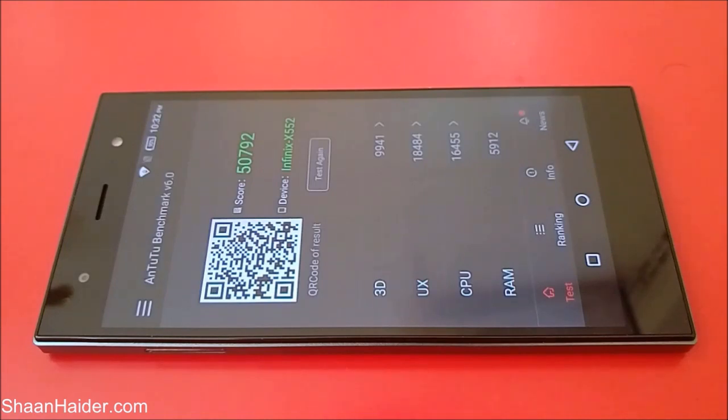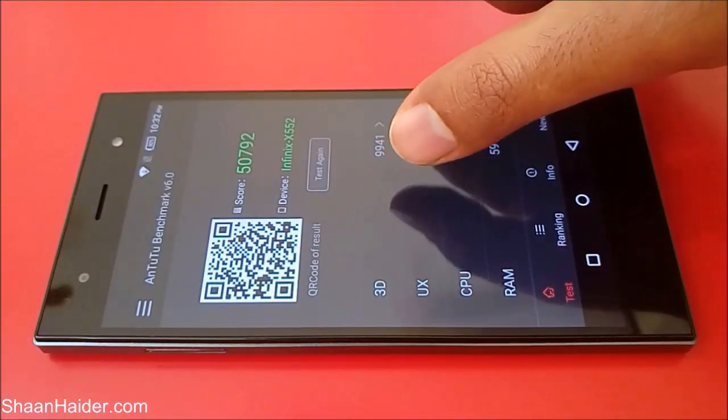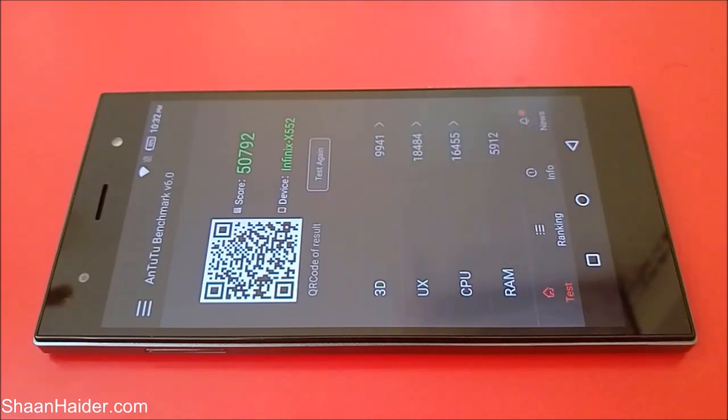The test is finished now and the score is 50,792. You can have a look at the individual scores for the 3D test, UX test, CPU, and RAM as well.